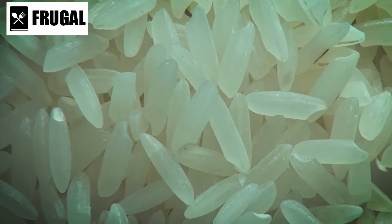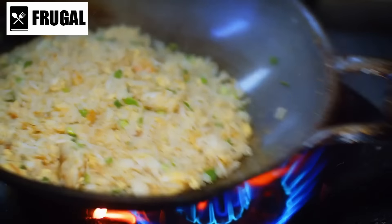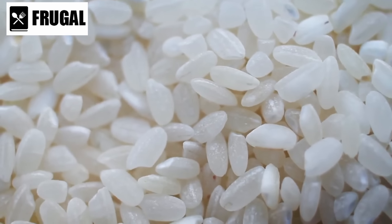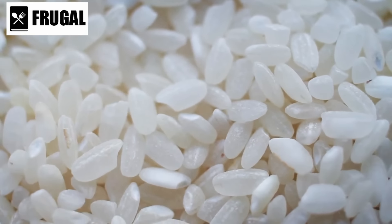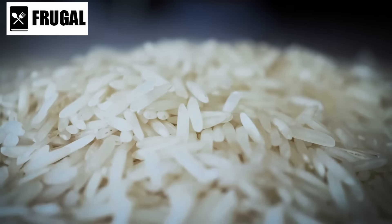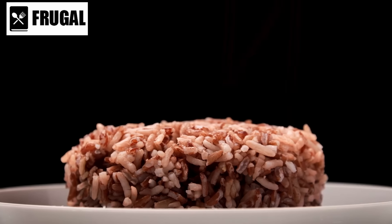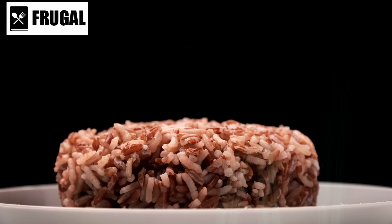Number two: rice and grains. Rice and grains are fundamental to any emergency food supply due to their long shelf life and high nutritional value. Rice in particular can last up to 30 years when stored in oxygen-free containers, according to the Food and Agriculture Organization. White rice, while less nutritious than brown rice, has a significantly longer shelf life.